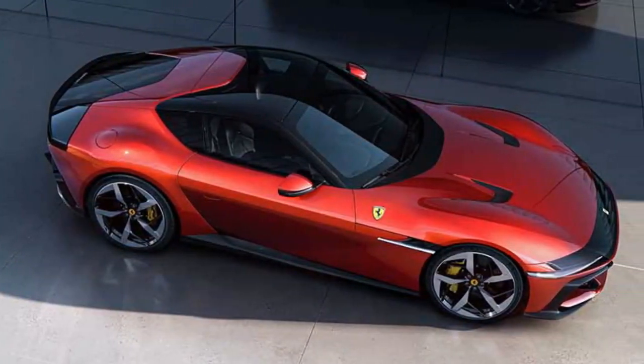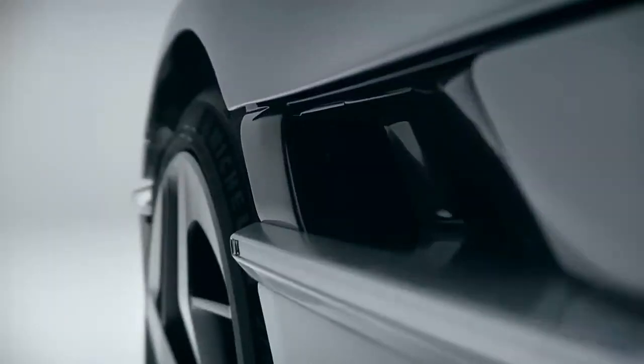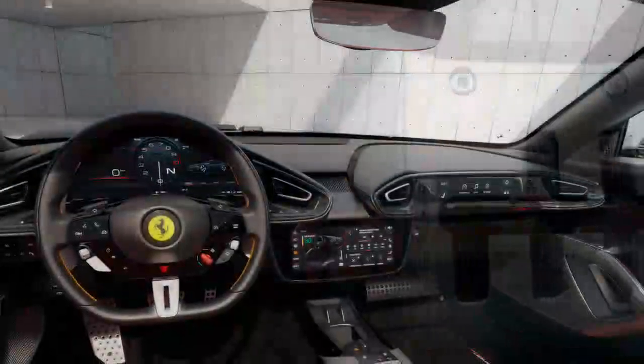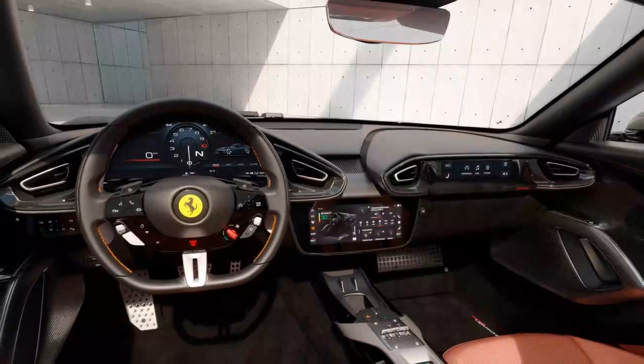The standard seats are well-contoured and offer firm padding for comfort, but may not suit everyone. Before opting for the available sports seats, consider their limited adjustability. The front fenders, with their curvaceous scoop-like design, dominate the view ahead, while rear visibility is decent, though large blind spots in the rear quarters can be problematic.